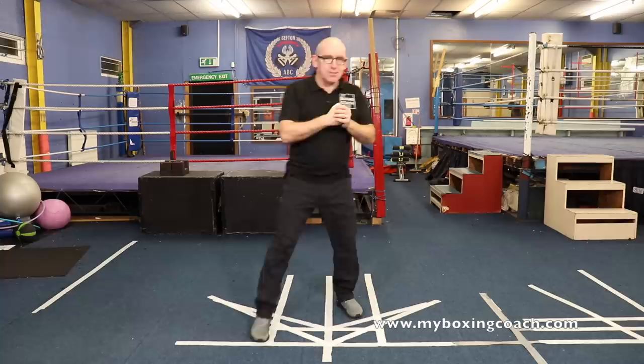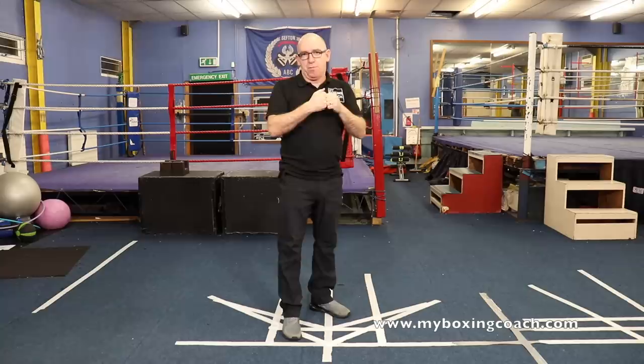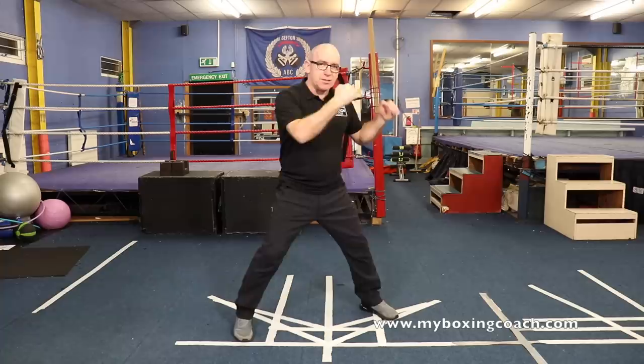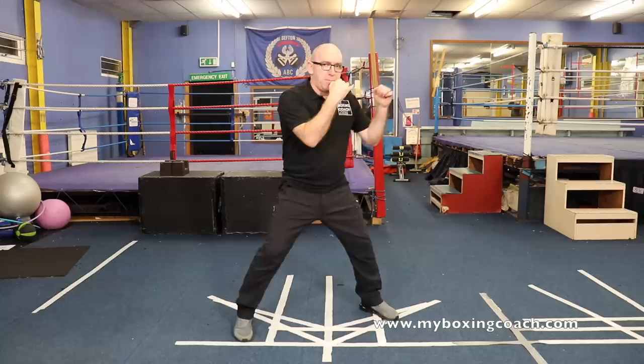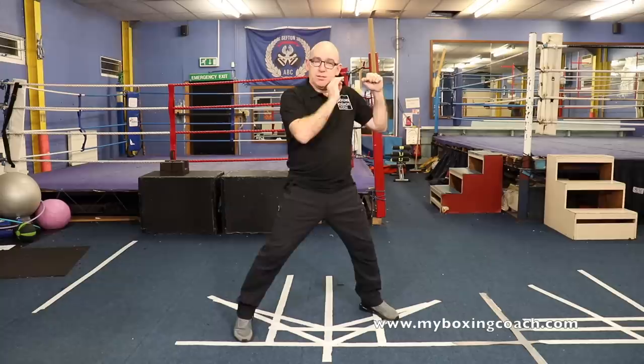Fearsome factor number one about Naoya Inoue is his stance. He has quite a wide stance at long range. There are lots of leftovers from his amateur career and style. Like most pro boxers, they learn the core fundamentals of boxing in amateur boxing clubs, in Olympic-style boxing, then learn about long duration fights, managing energy, and enhancing punch power when they go into the pro ranks. He has a long, quite wide stance, and his body weight is very slightly forward — almost imperceptible.